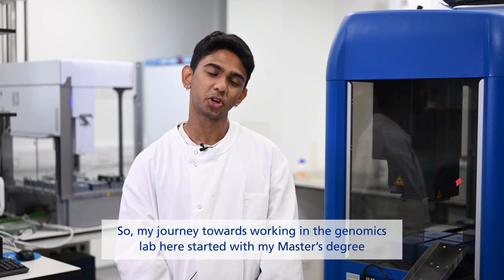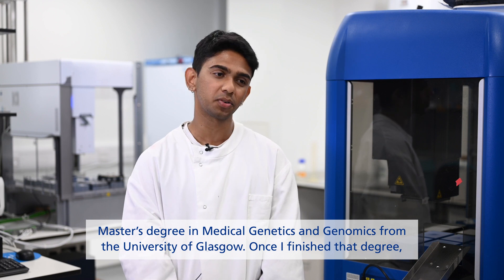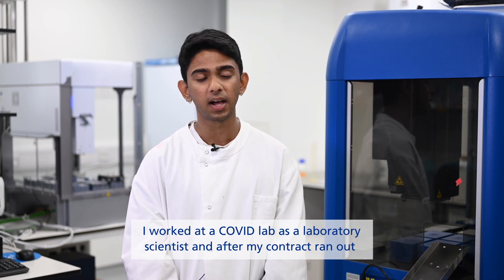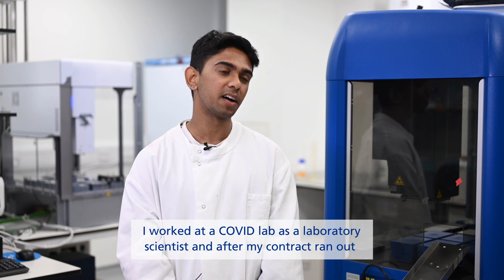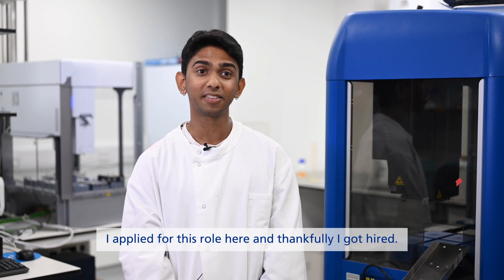My journey towards working in the genomics lab here started with my master's degree in medical genetics and genomics from the University of Glasgow. Once I finished that degree, I worked at the COVID lab as a laboratory scientist, and after my contract ran out, I applied for this role here, and thankfully I got hired.